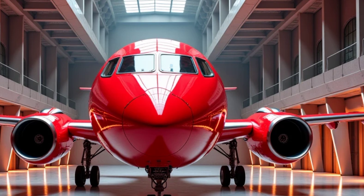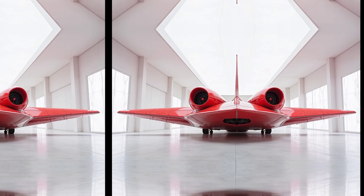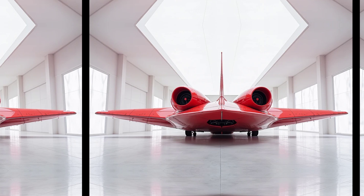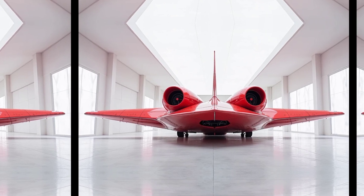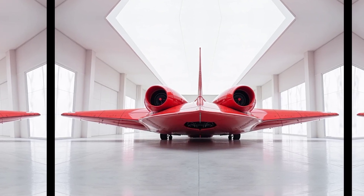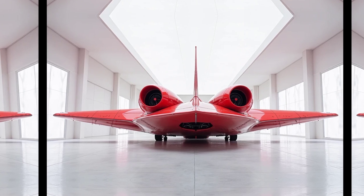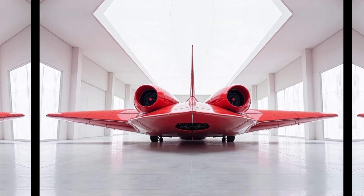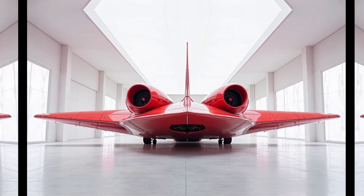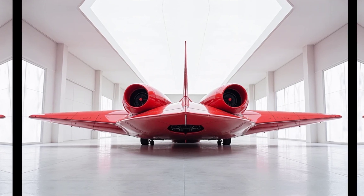One of the key strengths of the An-32 is its ability to operate in remote areas with minimal infrastructure. It is frequently used for delivering supplies to mountainous regions, where conventional aircraft struggle to land. Countries with challenging terrain, such as India and Nepal, have extensively used the An-32 for military and civilian transport missions. Its performance in hot and high altitude conditions sets it apart from many other transport aircraft in its class.